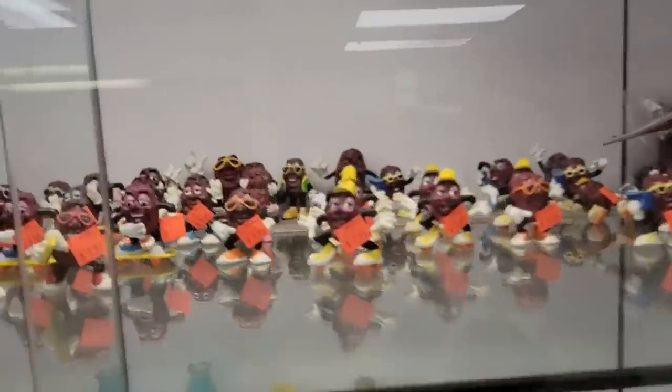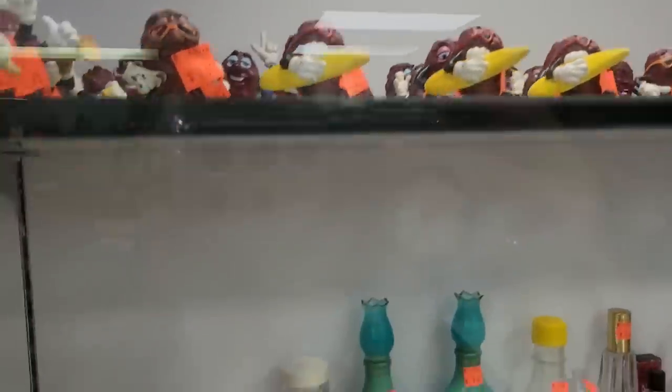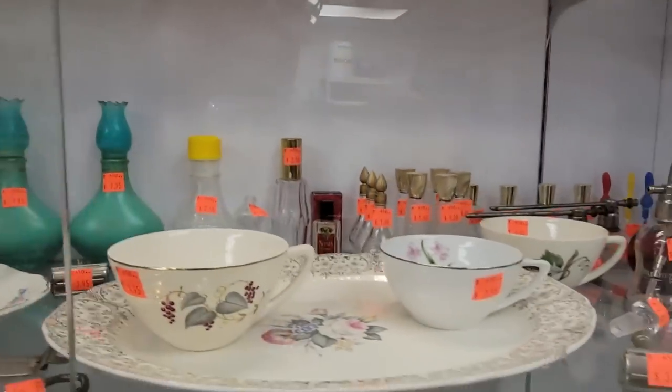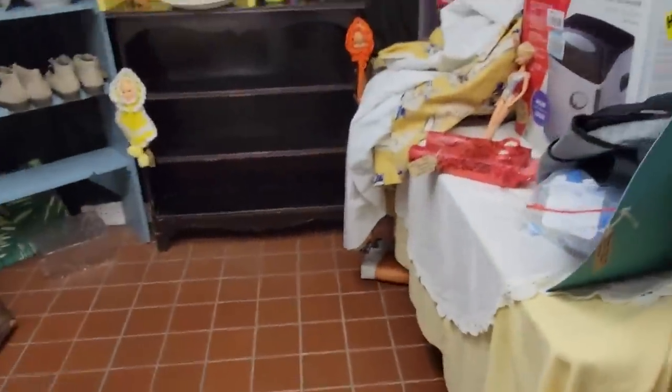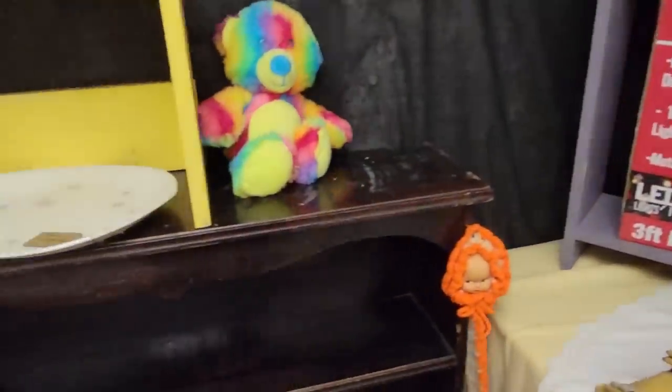Look at all those California Raisins — they're $1.95 each. There's a lot of raisins in there. Everything in this cart for 50% off of $38. I'm not going to do that, but you get the whole thing. It says that the cart does not come with it.